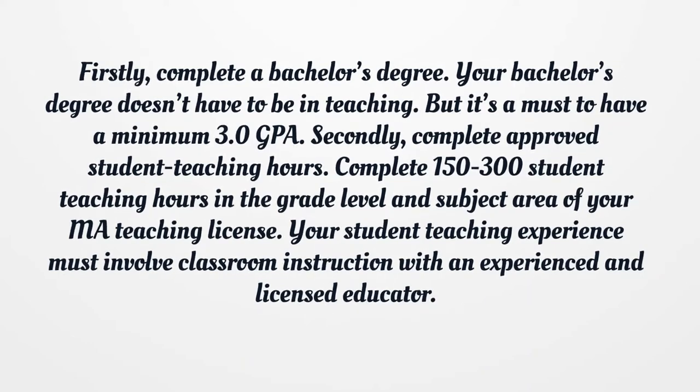Secondly, complete approved student teaching hours — between 150 to 300 hours in the grade level and subject area of your MA teaching license. Your student teaching experience must involve classroom instruction with an experienced and licensed educator.